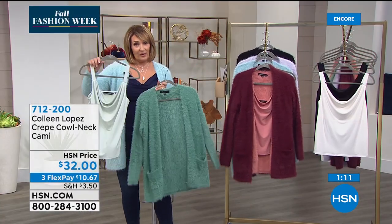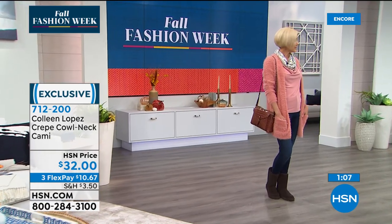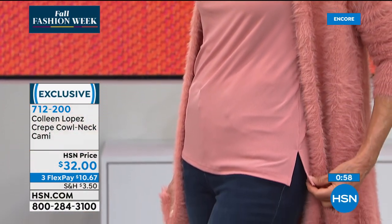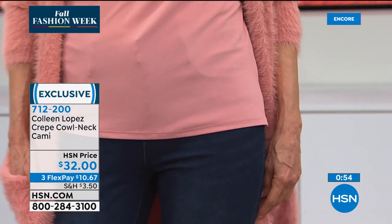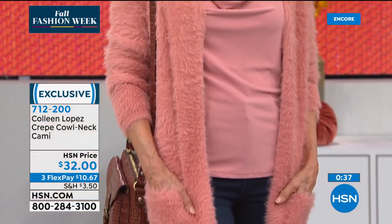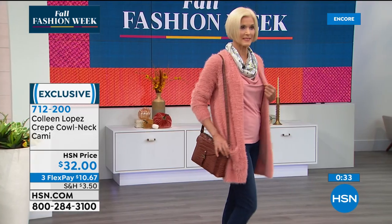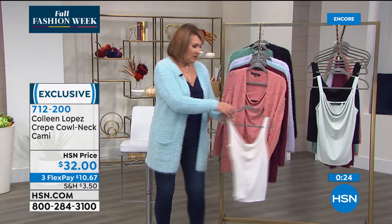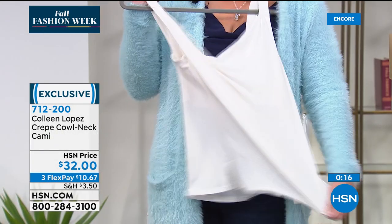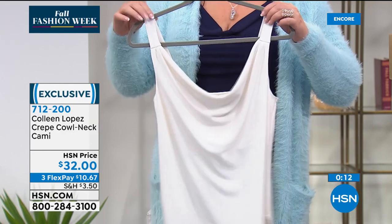What do you think about the tank, Carol? I love the crepe fabric — it's so rich feeling and it has little slits on the sides for extra room. You can tuck it in or wear it out. I love the idea that they coordinate with the Snuggle Knit sweaters — you can mix and match, get a sweater set, or pick a contrasting color. Navy blue works with any of these. It's a great little tank, beautifully made, super stretchy, very soft. I love the drapey neckline. It's $32, item 712-200.